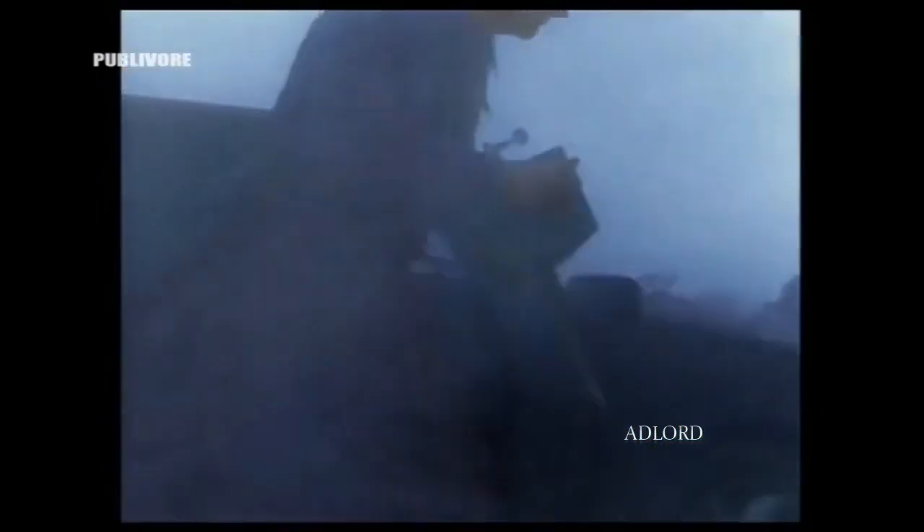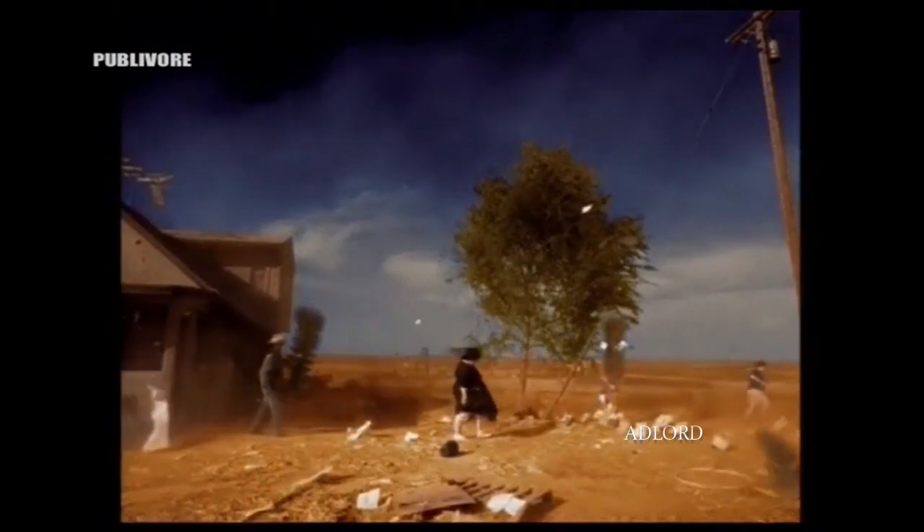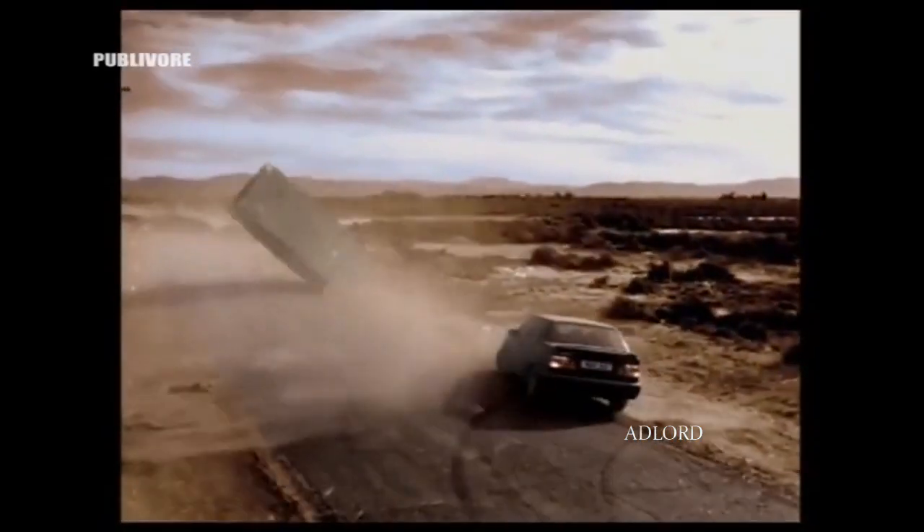We drop probes into the paths of tornadoes, trying to get an idea of what kind of forces are contained within these vortices. We hope to be able to forecast these storms better, to save lives.